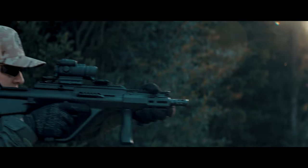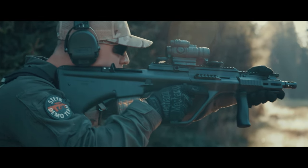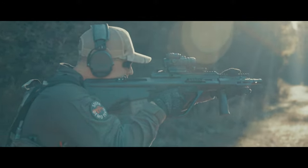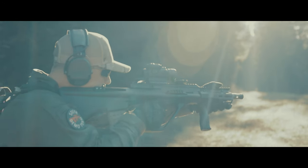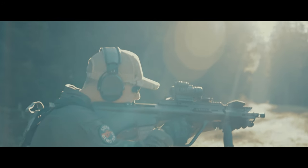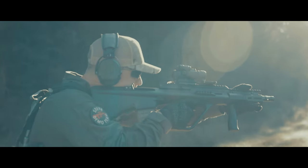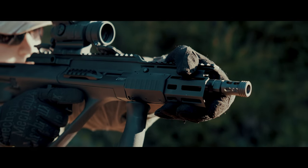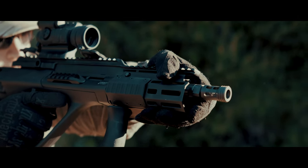The new Steyr AUG A3 SA Mark II represents the latest evolutionary step of the legendary Steyr STG 77, which has been continuously developed and improved in collaboration with national and international authorities since 1977.